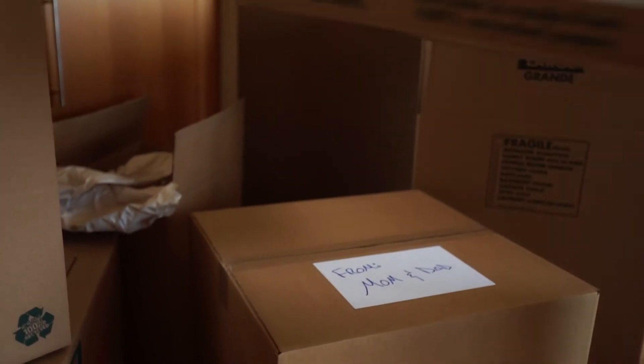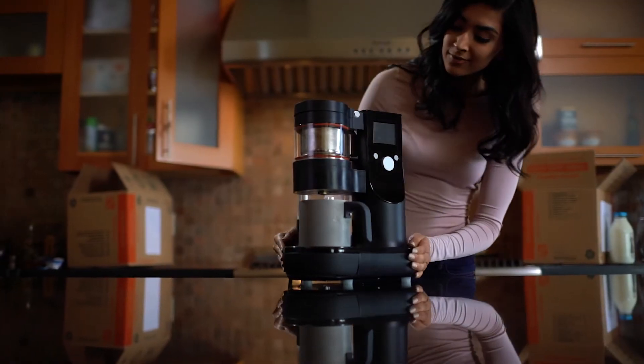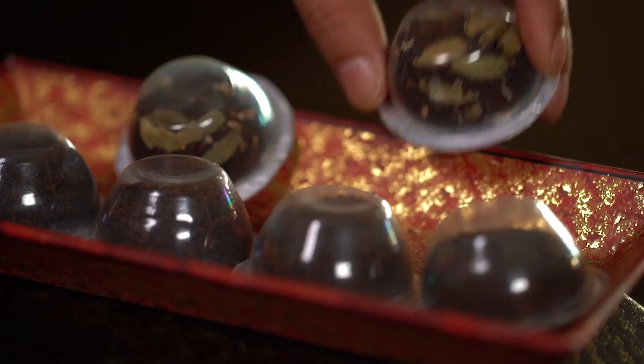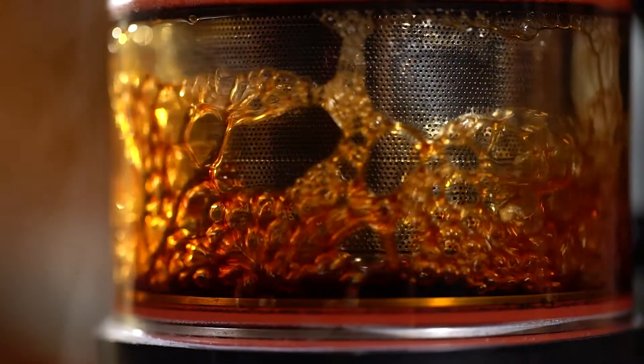And just then, I found the box you hid for me. What an amazing surprise. You always told me, it's the little things that make a big difference. And you were right.